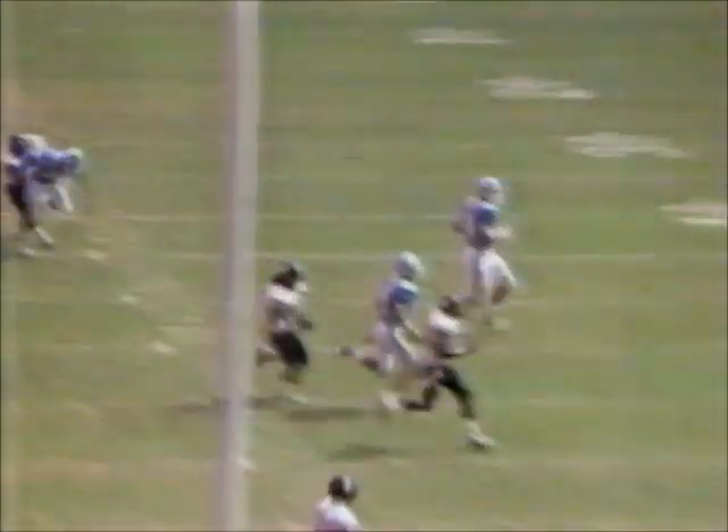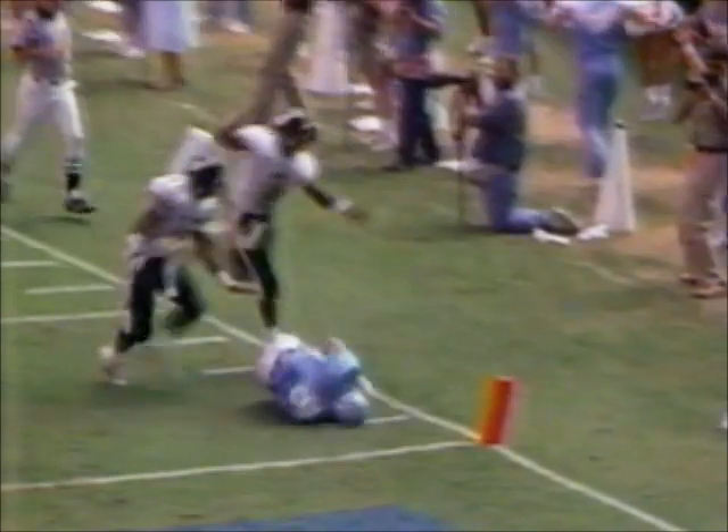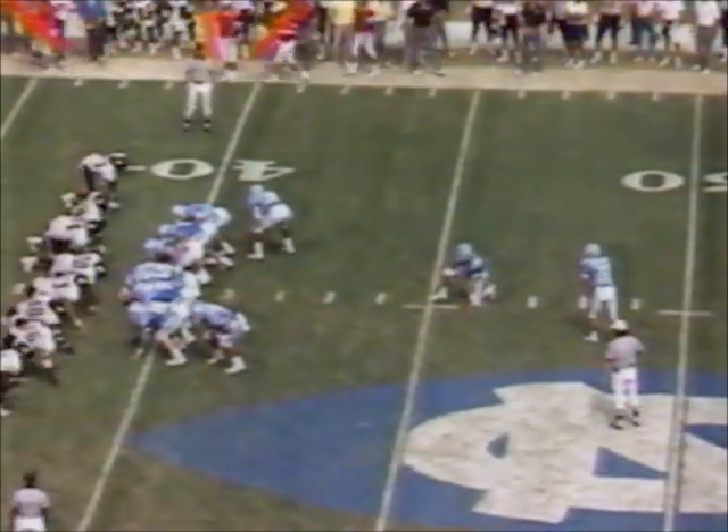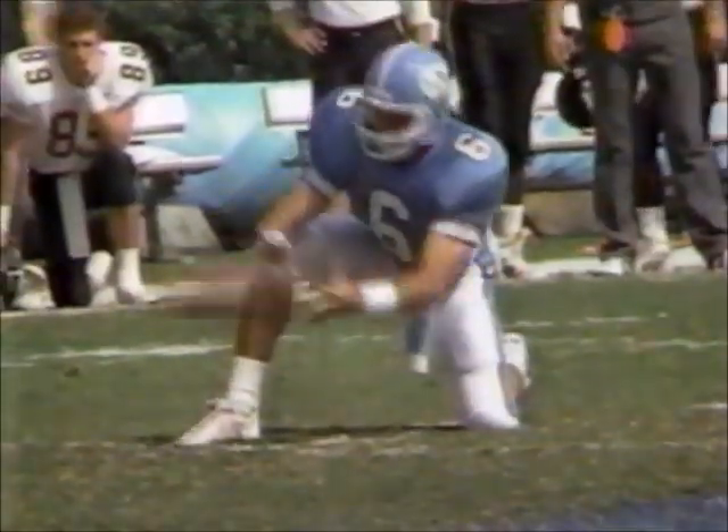Burnett almost crossed the line of scrimmage making this throw as well — just got it off. Michael Smith was bearing down on him. And the bump was there with Coghill and Reese. North Carolina's going to try a long field goal with five seconds left in the half — 55-yard attempt by Gwaltney.